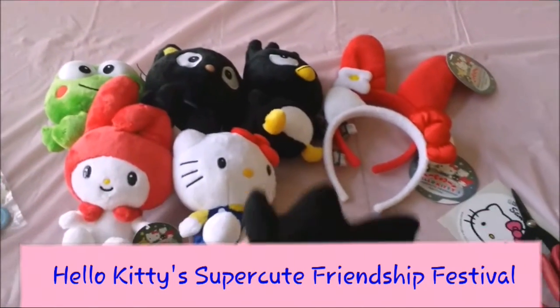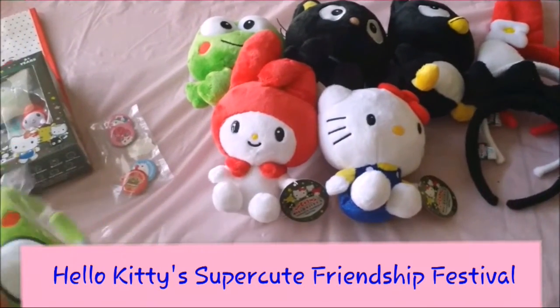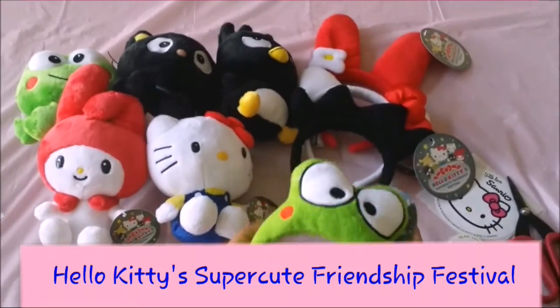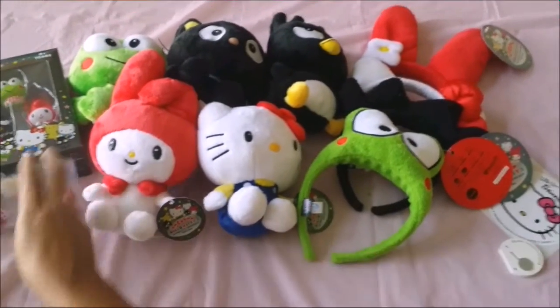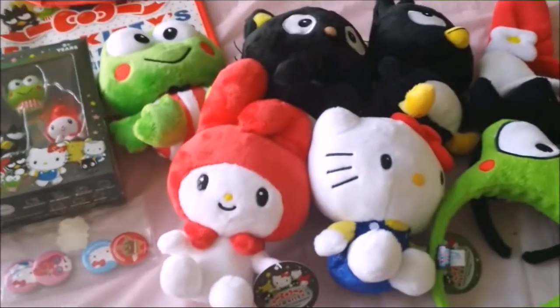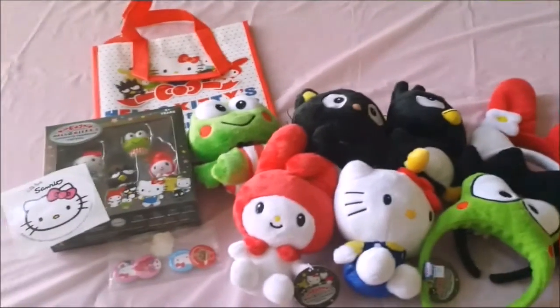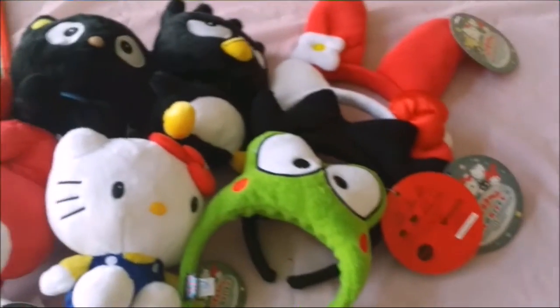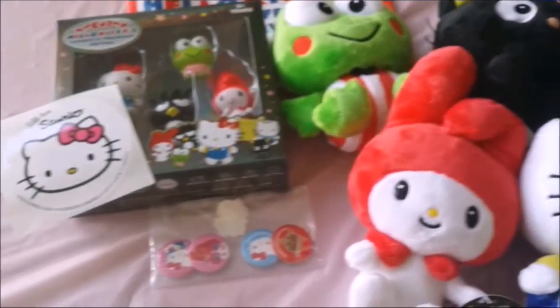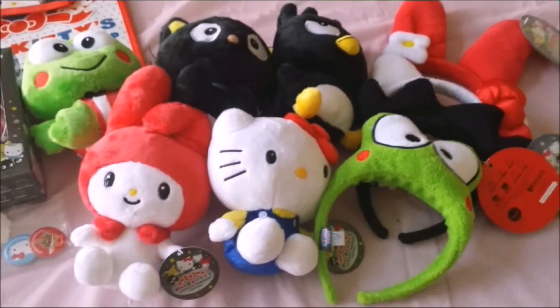Sanrio is excellent on customer service, knowing their fans may have been a little sad not to get to the festival. But this collection is one of the best I've ever seen, and I just wanted to share it with you. This is our Hello Kitty Super Cute Friendship Festival haul — given to us because we originally won tickets but the event was canceled. Such cute, kawaii Sanrio gifts! I hope you enjoyed our unboxing. Have a great day, don't forget to subscribe and like our video — thank you guys, bye!